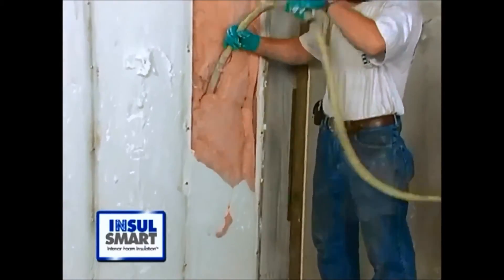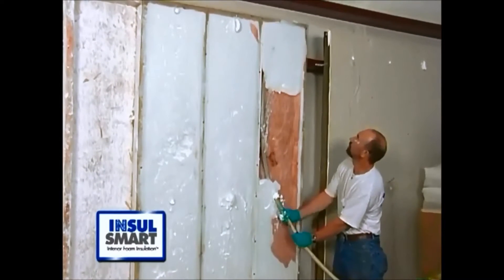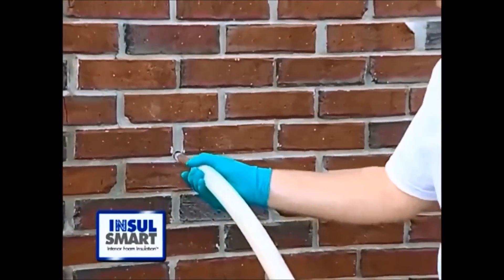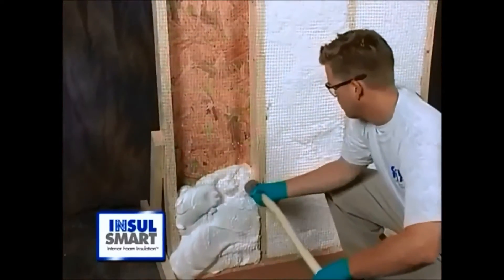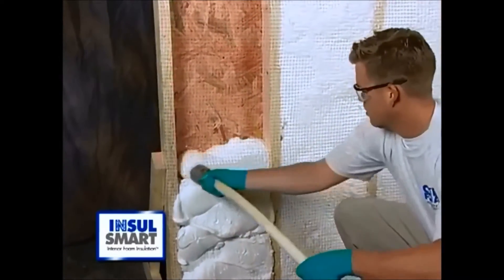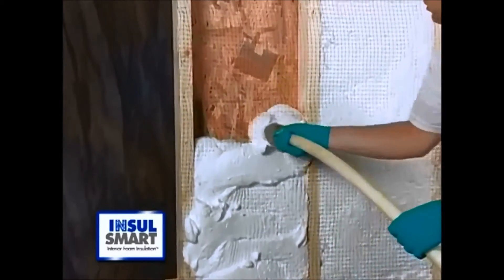Insul-Smart can be injected into the wall cavity from either the interior or the exterior of the home. It can even be installed behind existing brick. Insul-Smart interior foam insulation is a great insulation solution for new homes as well, installed behind either netting or wallboard.